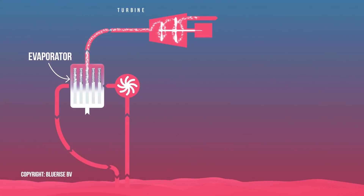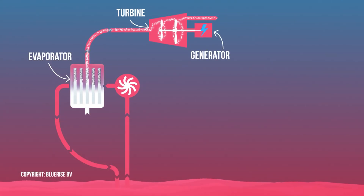Then they take that steam and run it through a turbine, just like a regular power station, and they're creating electricity — and it is renewable all day long. The ocean isn't going anywhere, so we're going to keep taking that top layer, exposing it to the ammonia, creating steam, turning a turbine, and you have 24-7 electricity.